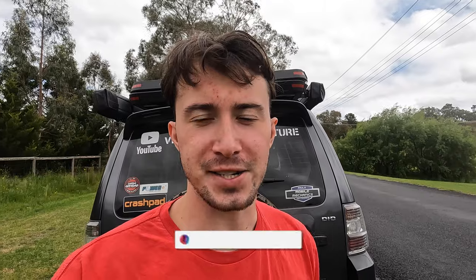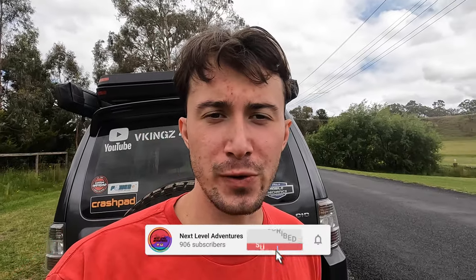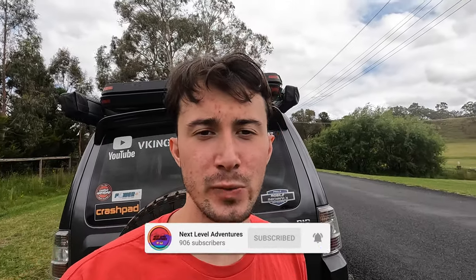G'day guys, Ryan here from Next Level Adventures and welcome back to Showcase. Today we've brought you to the beautiful town of Rylstone in Midwestern New South Wales and we're going to be giving you guys a look around so that you know the next time you head out to Rylstone what there is to do and everything that you need to know about this beautiful little town. Anyway, let's get right into it.